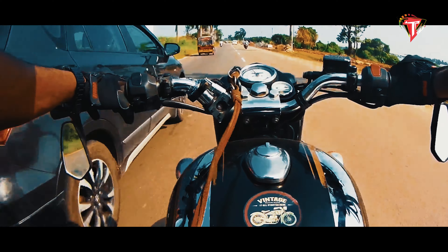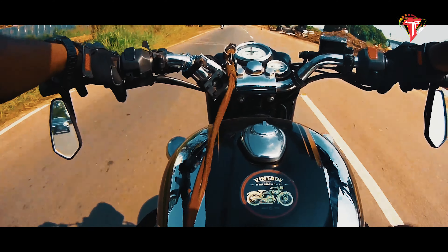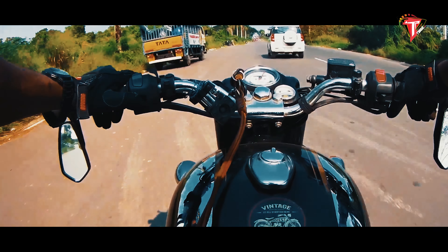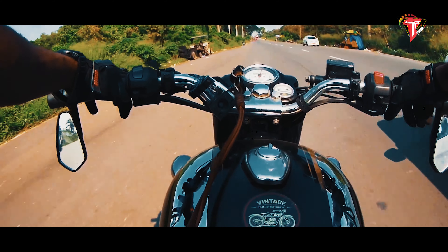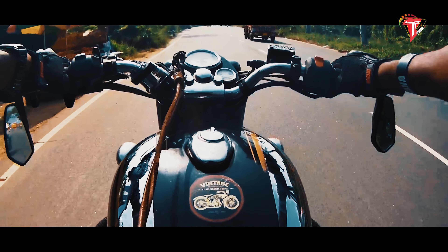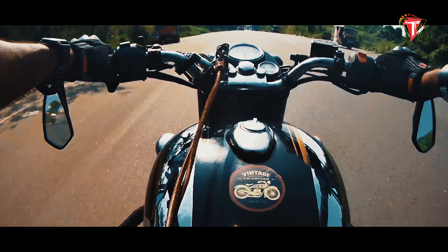It has a very large bore for a motorcycle engine at 84 mm for the Classic 500. Also, it is a long stroke engine, which basically means the stroke length is larger than the bore diameter. Usually, a long stroke engine has very good low-end torque and has a lower rpm limit. Also, long stroke engines are more efficient because the energy produced in a single cycle is utilized for a longer time.